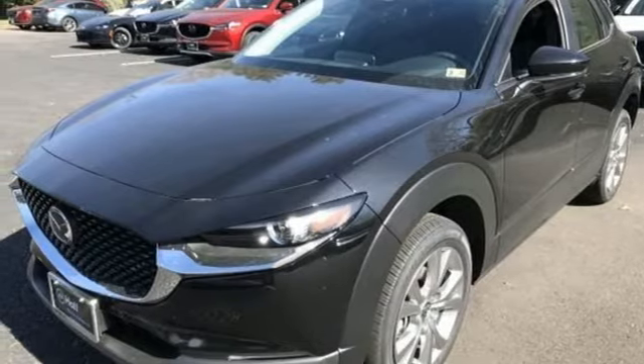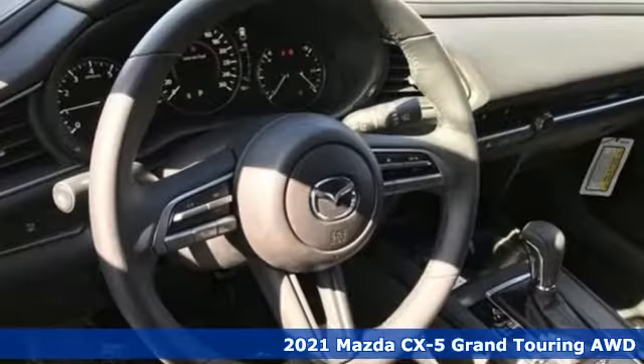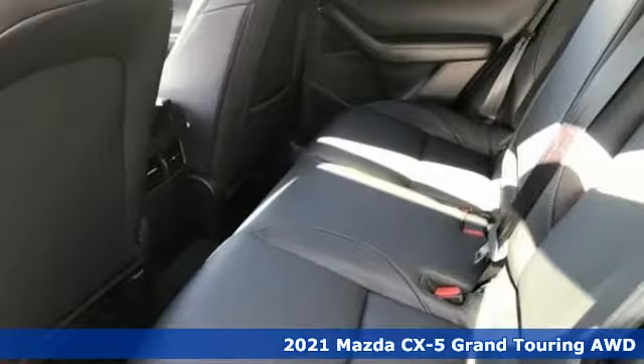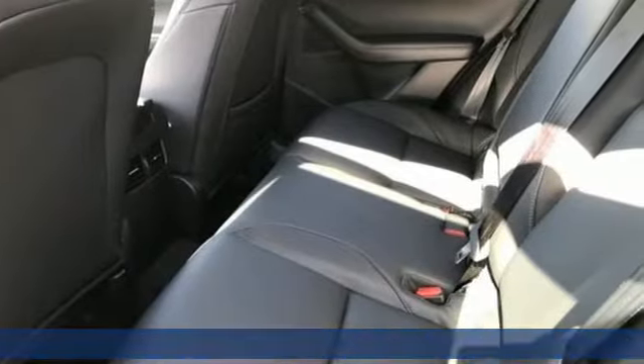It's a new 2021 Mazda CX-5. With the CX-5, it's all about connection to the road, to those around you, and to the adventures of the road ahead.